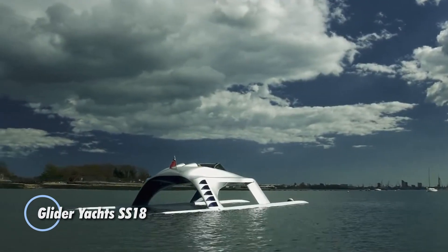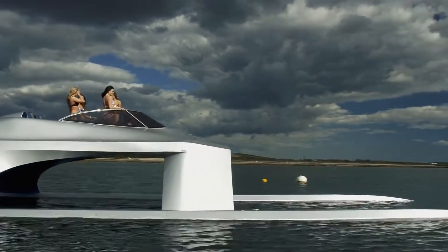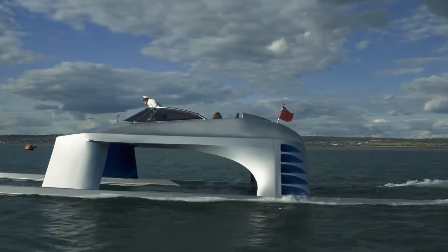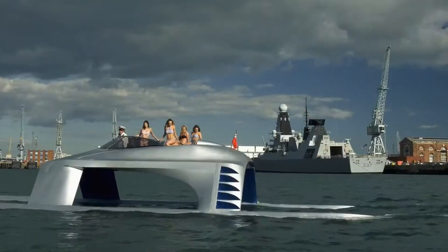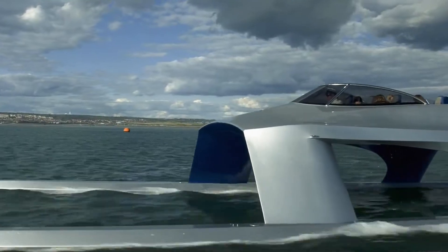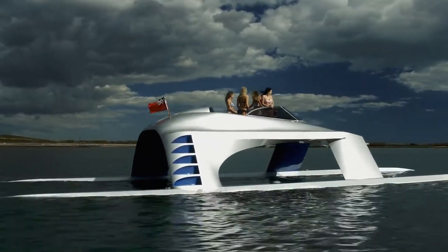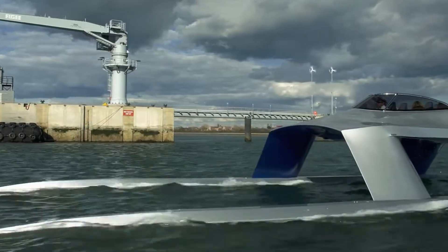Introducing the Glider Yachts SS18, a premier luxury yacht that redefines high-performance sailing with its cutting-edge engineering and strikingly futuristic design. This remarkable vessel features innovative wave-piercing hulls and aeronautical-inspired technology, allowing it to glide effortlessly over the waves. Powered by four 300-horsepower supercharged Yamaha engines, the SS18 can achieve exhilarating speeds of up to 50 knots. Spanning 59 feet, this raceboat beautifully balances speed with luxury, offering plush leather Corbo bucket seats for four passengers in a spacious 17-foot-wide cockpit.